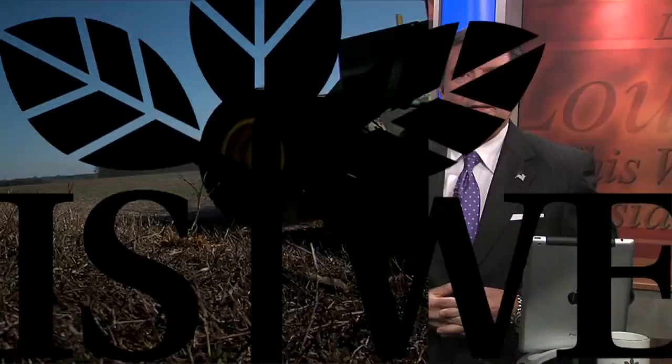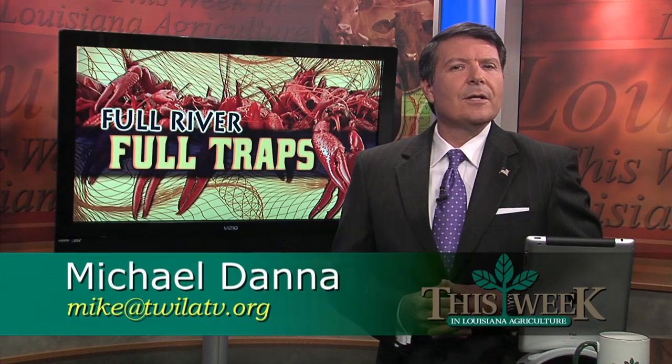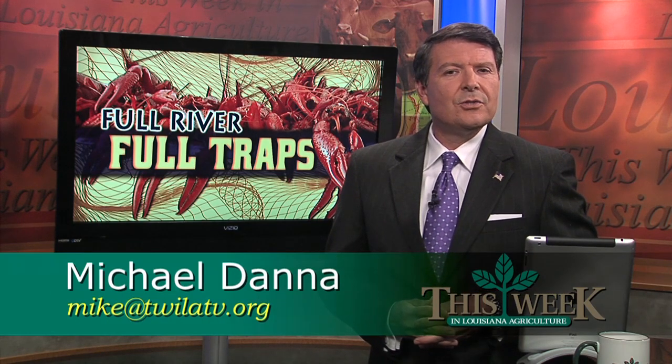Hello everyone, I'm Michael Dana. Thanks so much for joining us. If there is some good news associated with this year's spring flooding, it's that the Louisiana crawfish season is going to be extended. Right now, the pond catch is drawing to a close here in Louisiana, but with all the high water associated with this year's spring floods, the wild crawfish catch is picking up. And for one Baton Rouge area crawfisherman, his traps are filling up and filling up fast.